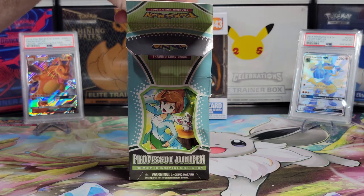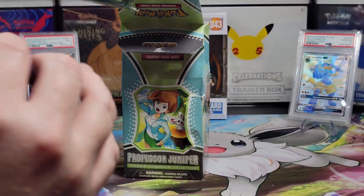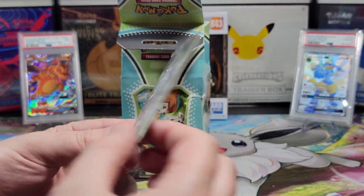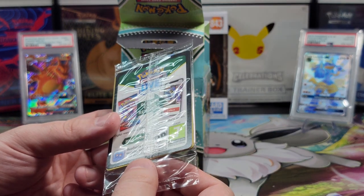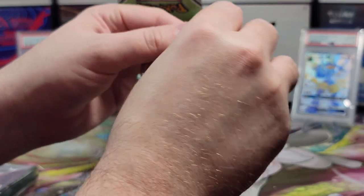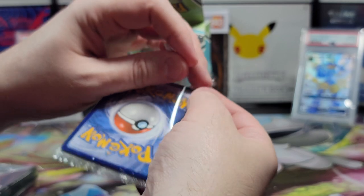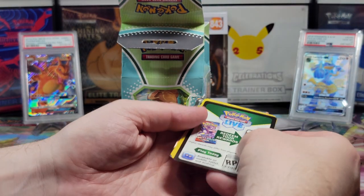Alright, let's see what's in this thing. This thing is all bent out of shape. I'm assuming this is the Juniper card. There are a few cards in here. I'm going to open this — I don't know what's in there. We have never opened a collection like this before, and I've never opened a plastic thing on cards either.